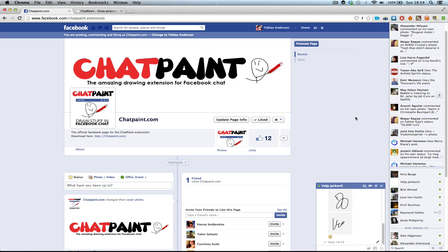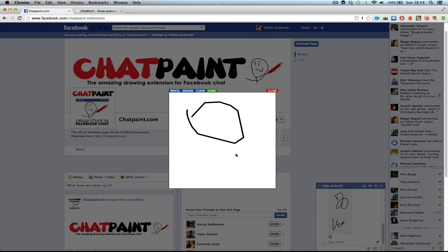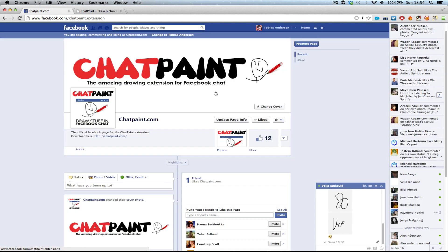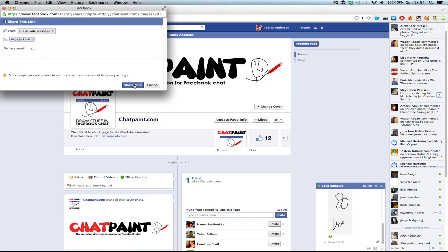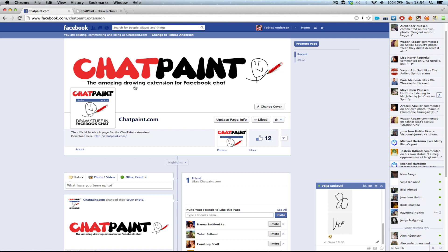Do you love to send your friends shitty paint drawings? Then you need this extension. Chat Paint allows you to send shitty paint drawings straight to your friends right on Facebook. Never leave Facebook to send a shitty drawing to a friend ever again.